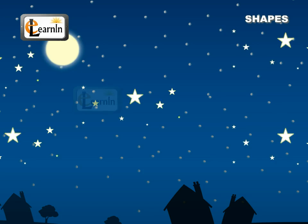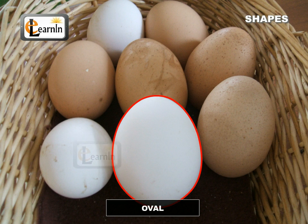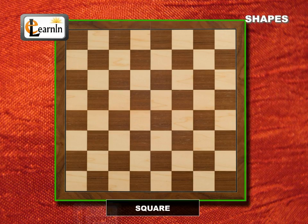The moon we see daily is round with no edges and is in the shape of a circle. Eggs are oval in shape. The pencil box we use daily is of a rectangular shape. The chessboard on which we play is a square.